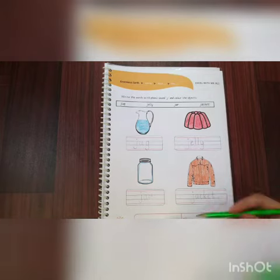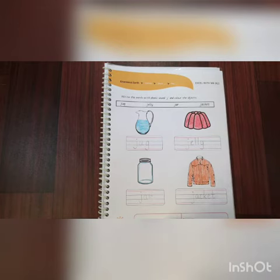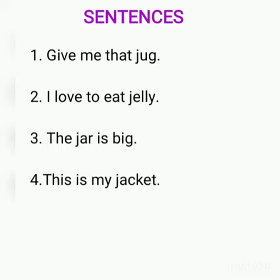You will write these words and we will draw pictures and color them. Let us see some sentences which contain the sound J: 'Give me that jug.' 'I love to eat jelly.' 'The jar is big.' 'This is my jacket.'